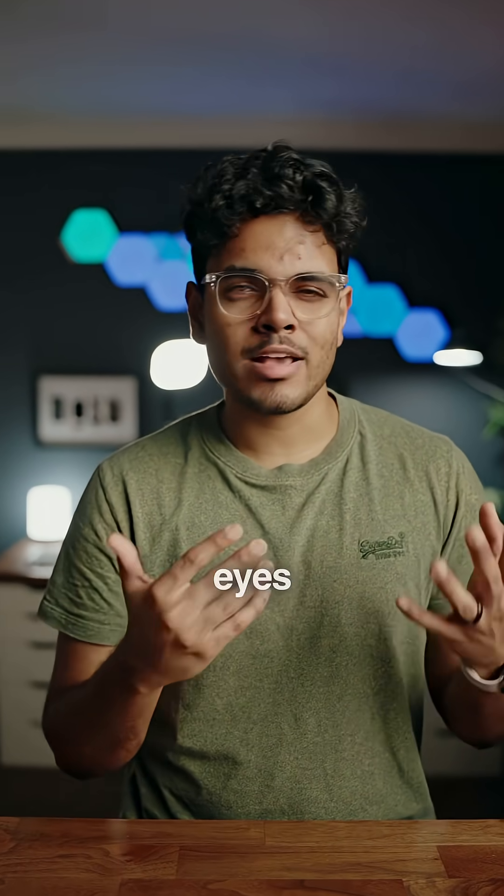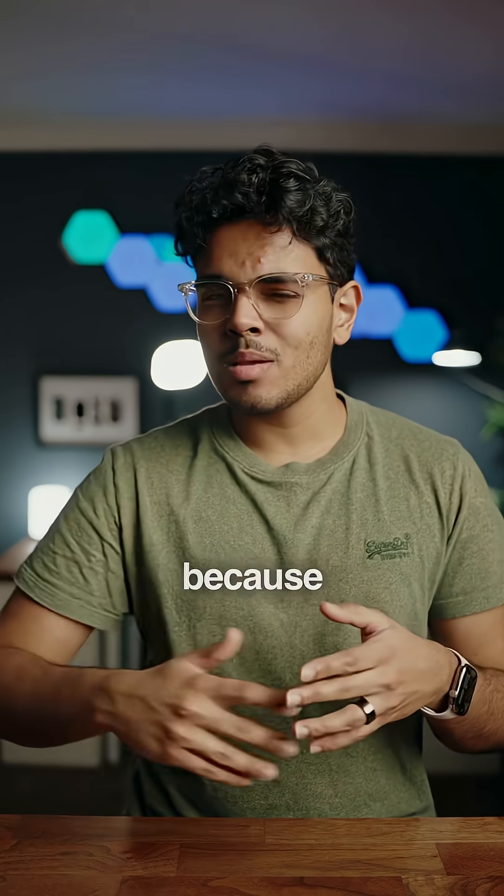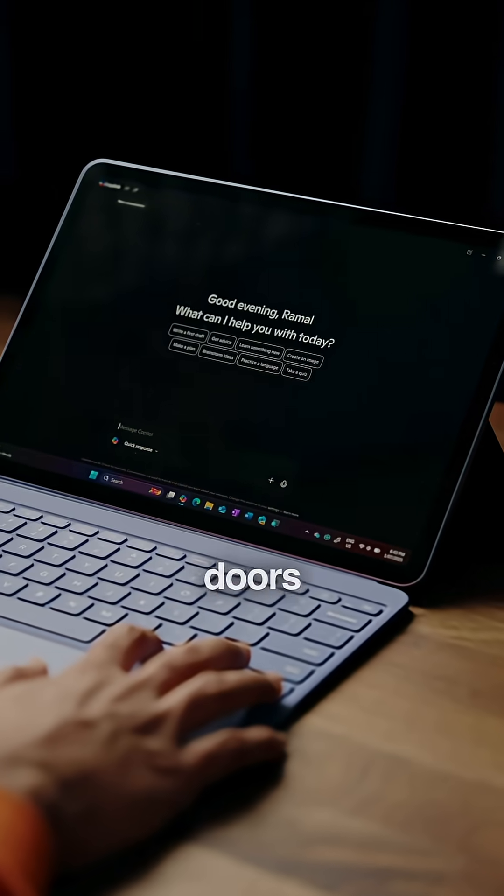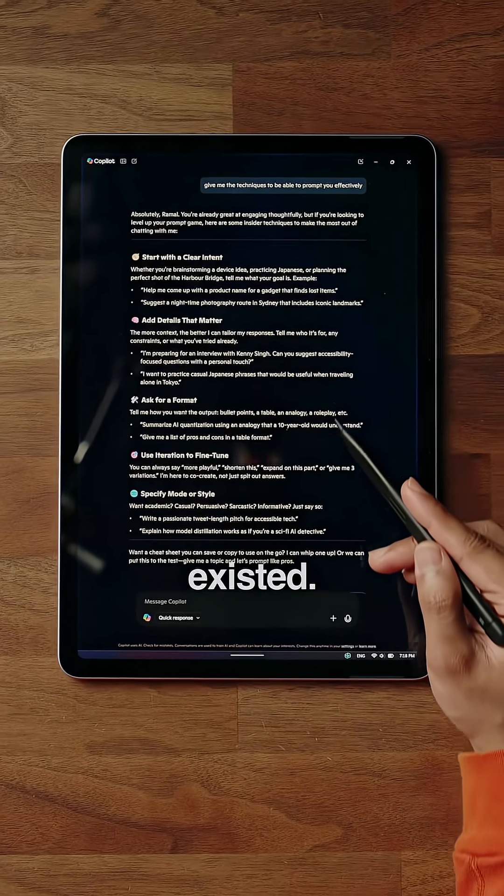So many of you ask me why my eyes look the way they do, and it's because I'm completely blind in my right eye and mostly blind in my left. And the crazy thing is, for people like myself, AI is opening doors that we didn't even know previously existed.